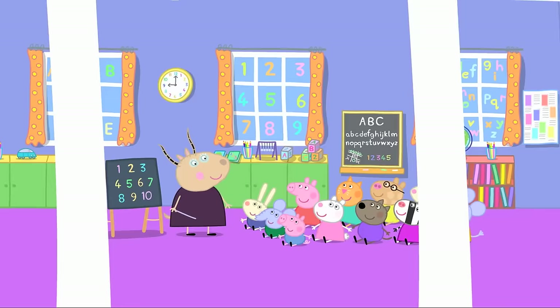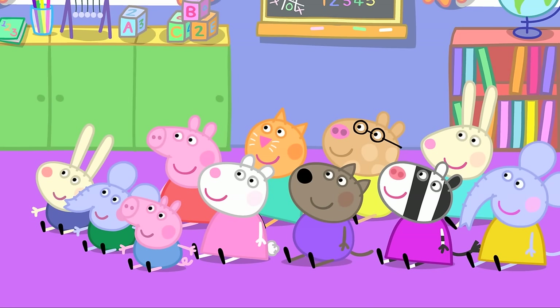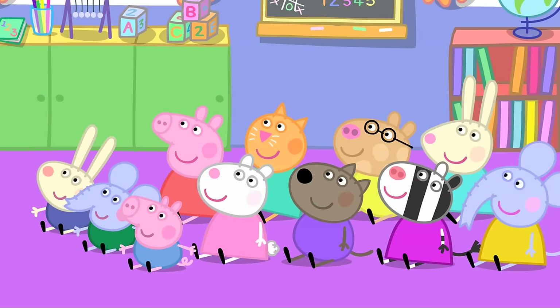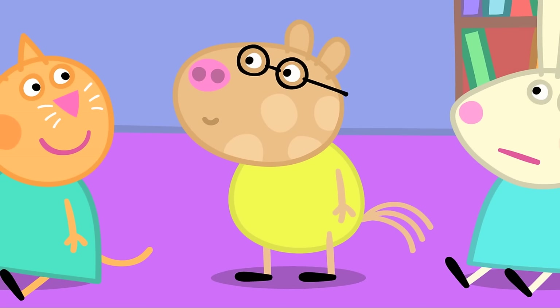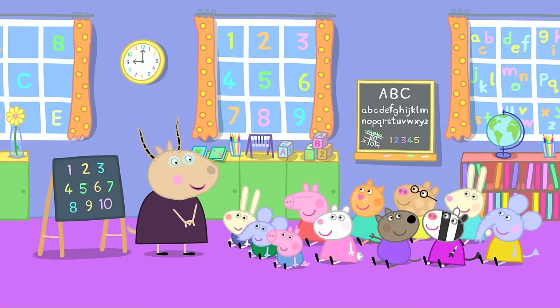Numbers! It is a school day for Peppa and her friends. Today they will be learning all about numbers. Does anybody know what numbers are for? Are numbers for counting? Yes, Peppa. Pedro is asked to count and counts to four. Pedro has counted to four — well done, Pedro.